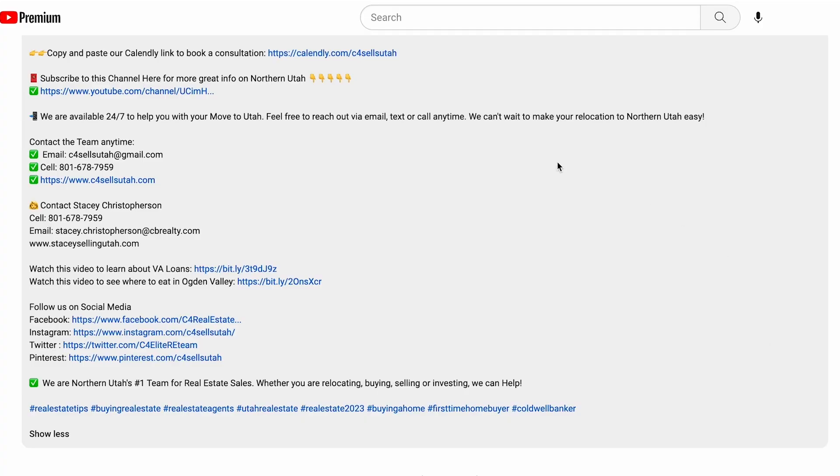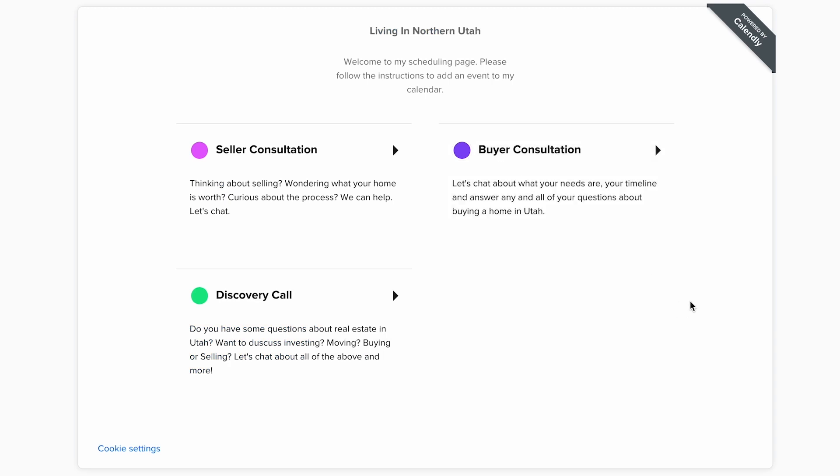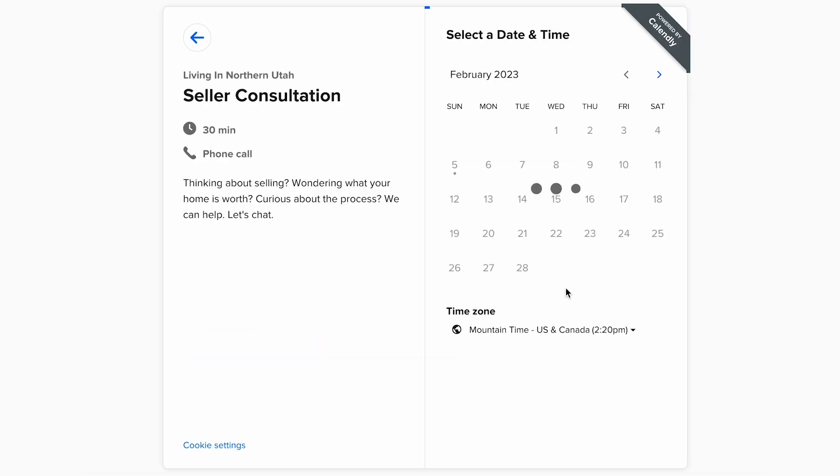The first link down in the comments below is my Calendly link — click on that and let's schedule a time to chat if you're looking to buy, to sell, or if you just have some questions. Don't forget to subscribe if you haven't already. We've got videos coming out every Monday, and thanks for watching.